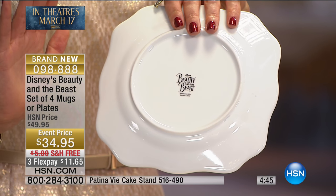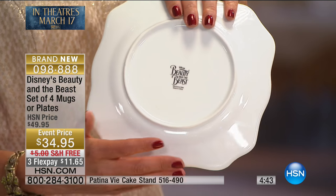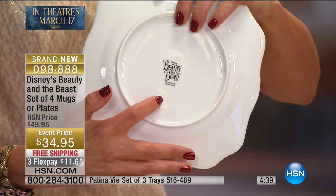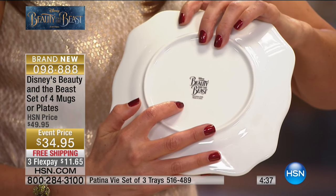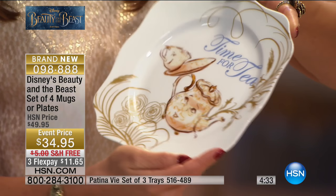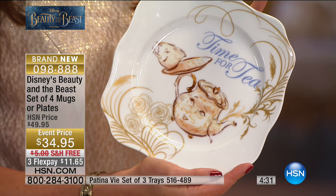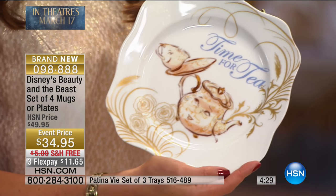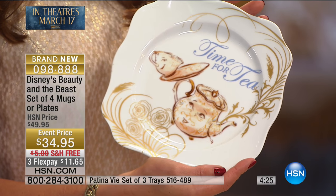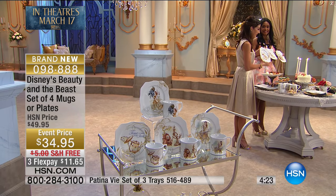These are going very, very fast. This is the first presentation — it might be the only airing so far. It does say Disney's Beauty and the Beast on the back, so you know you're getting a true collector's item. This will be the only time that these are offered and you're getting four for $34.95. It's available for you today at 0-9-8-888.